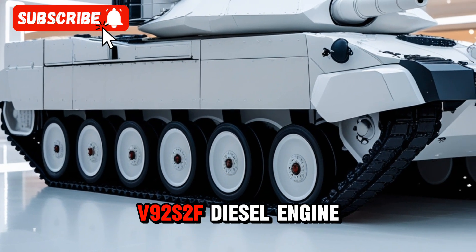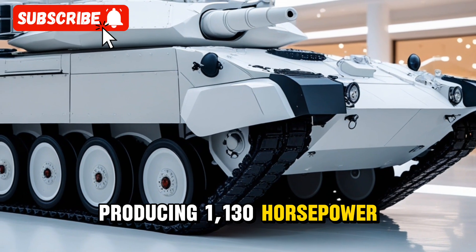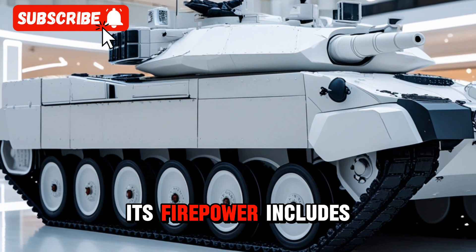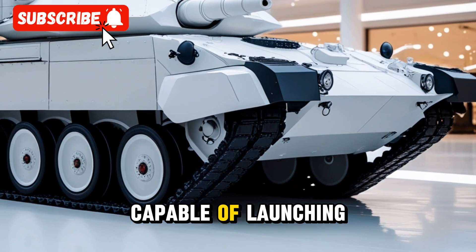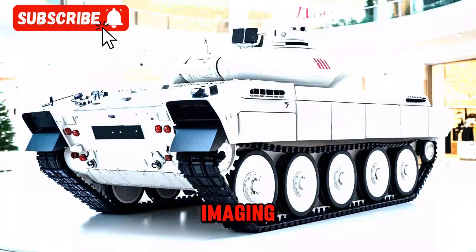Equipped with the V92S2F diesel engine producing 1,130 horsepower, the T-90M achieves speeds up to 70 kilometers per hour. Its firepower includes a 125mm 2A46M5 smoothbore gun capable of launching guided missiles, complemented by a Kalina fire control system with thermal imaging.